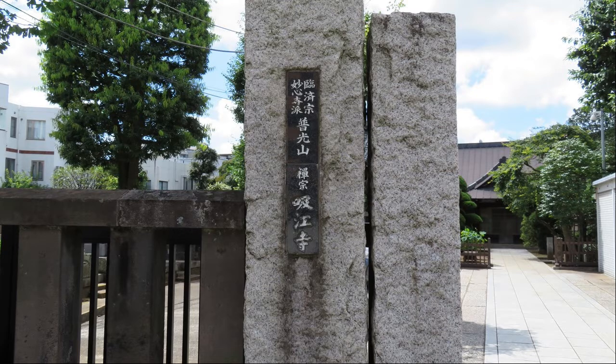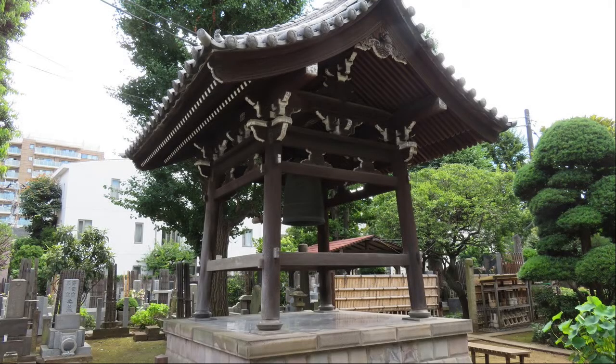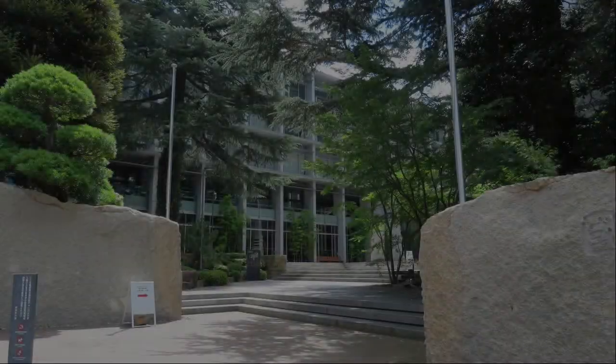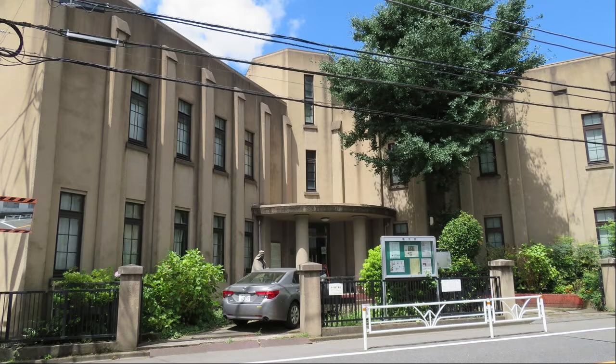Founded in 1650, many students came to learn about swordsmanship and Zen under Kaizen Osho, who excels in swordsmanship. This is the main hall of Kyukoji Temple. There is also Kanei Tukido, a place where to stroke a bell. It is the main gate of Kokugakuin University. It's a university with a nice atmosphere. It is Ongko Gakai.